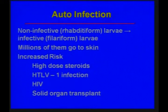The autoinfection is really the syndrome that's the emergency. Non-infective rhabditiform larvae become infective filariform larvae, and millions of them are released and can go to the skin. The risks for this include being on high-dose steroids — as our patient was — having HTLV-1 infection, HIV, or a solid organ transplant because of the immune suppression.